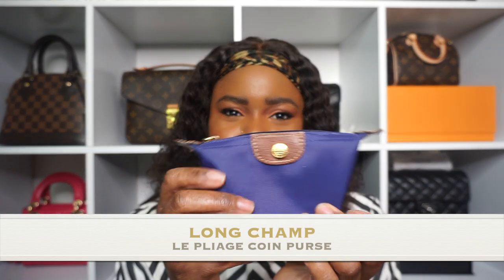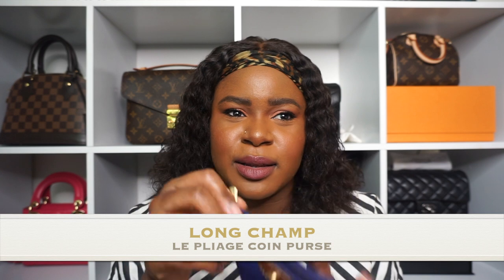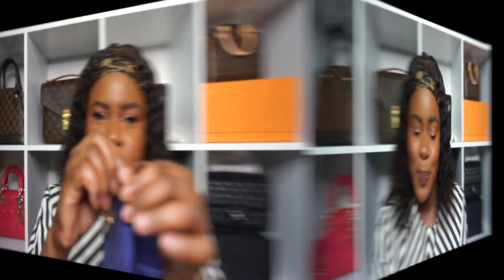An honorable mention that's not exactly a luxury SLG — it's the Longchamp pouch that came with my Le Pliage bag. I bought it separately though because it's just so cute. I don't really use it — I kind of just look at it most of the time. But technically it is an SLG in my collection. You could use it as a coin purse or put cards inside — it fits a decent amount of things.